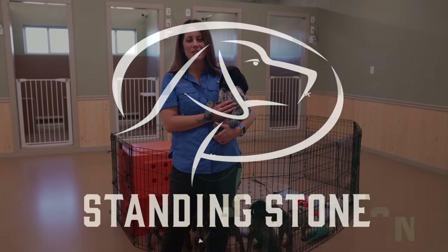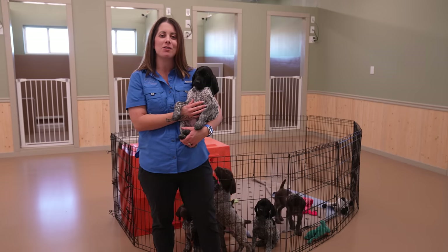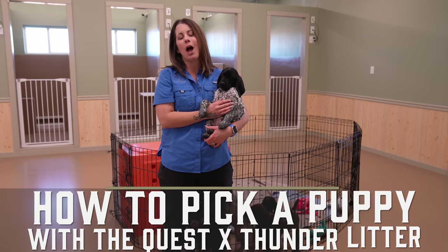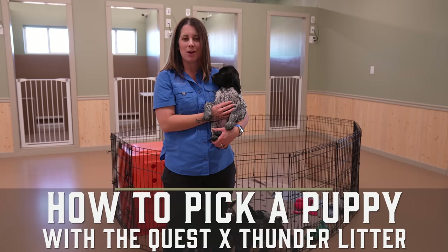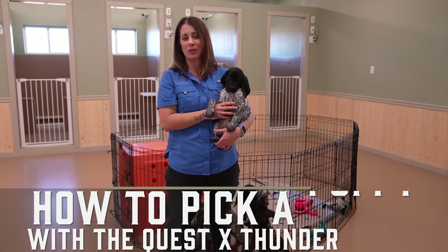Hey guys, Kat here from Standing Stone and this is Snickerdoodle from our Quest Thunder Litter. We're going to help you pick the right puppy, or at least help you start thinking about the things you need to think about to pick the right puppy.